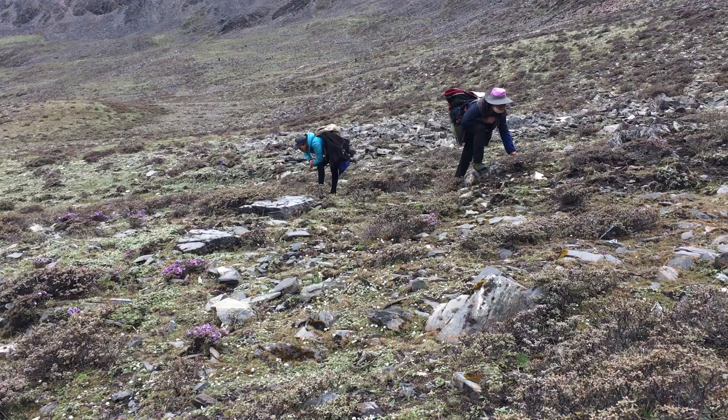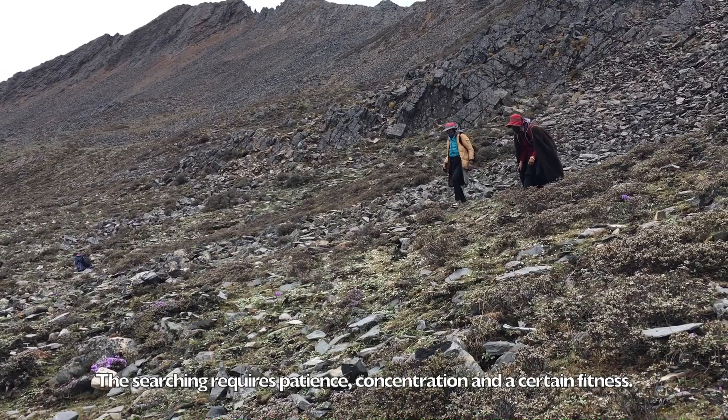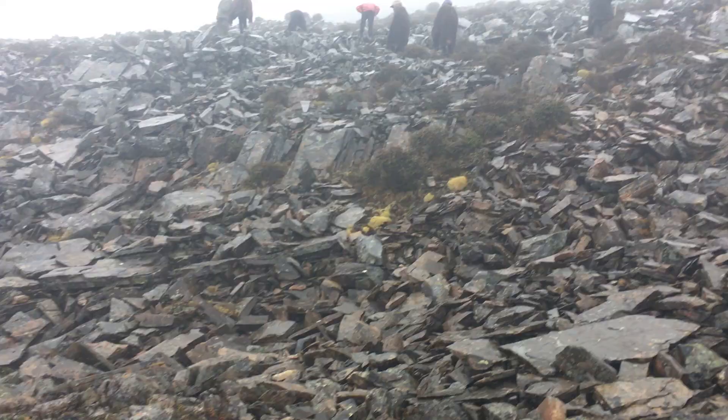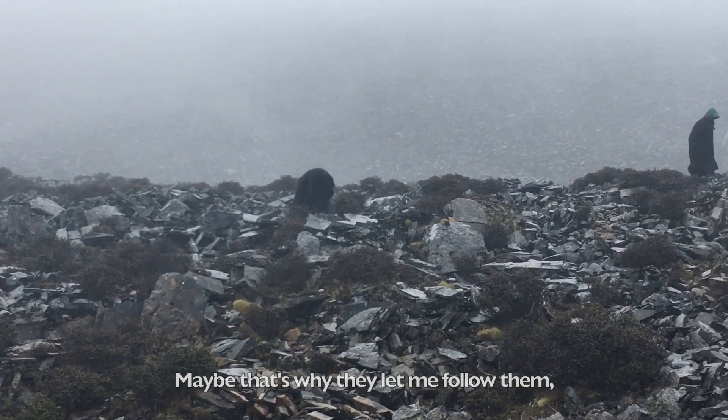After a two-hour hike, harvesters spread out to look for the caterpillar fungus. The searching requires patience, concentration, and a certain fitness. By the way, throughout my research, I myself didn't spot any caterpillar fungus. Maybe that's why they let me follow them — because they knew already I'm not a competitor.